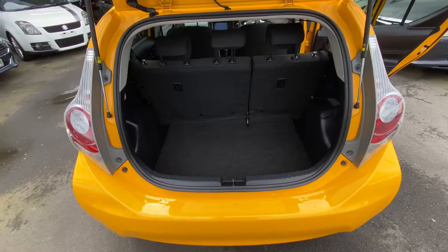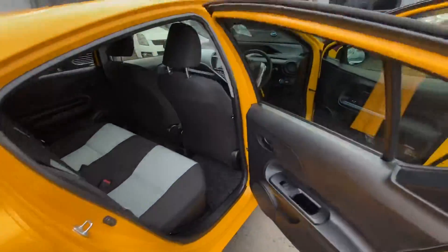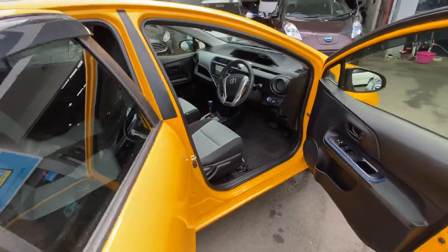Nice roomy boot. Yep, nice car all around. Thanks for having a look.